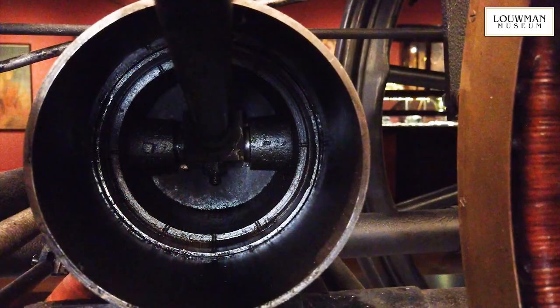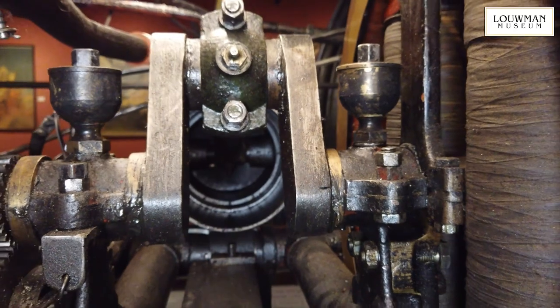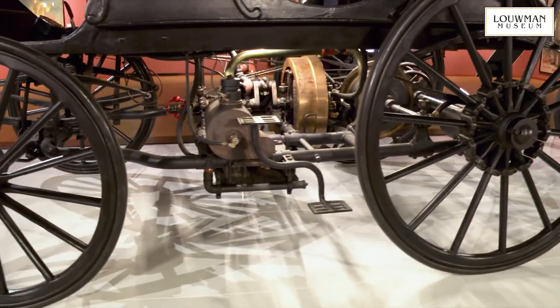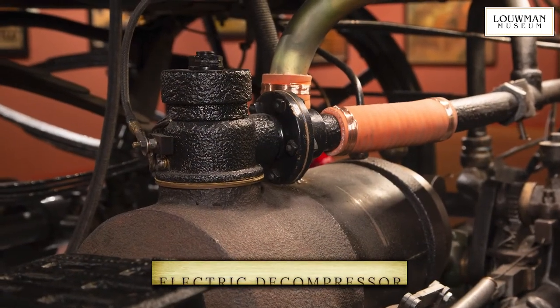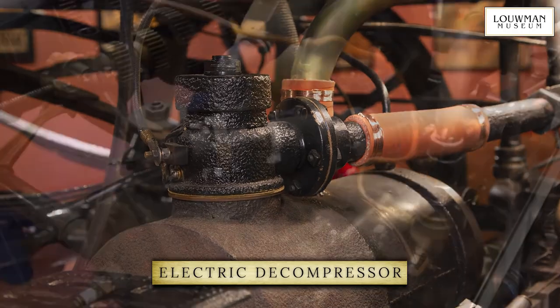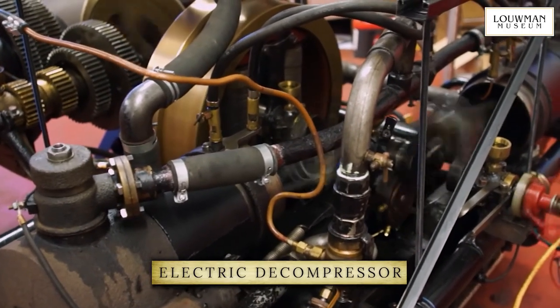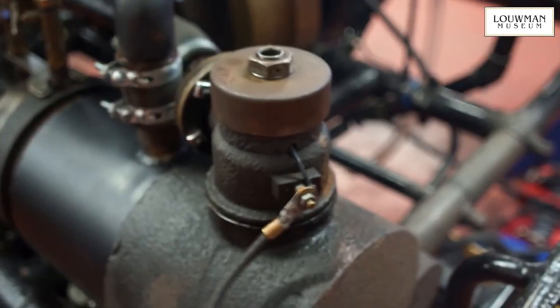The engine is a massive twin cylinder 6.5 litre unit. The cylinders are horizontally opposed, and all the mechanical parts are exposed to the elements. To help the engine to start, this Armstrong has an electrically powered valve that opens to briefly reduce the pressure in the cylinders. Once the engine starts, the valve is closed, so the engine runs normally.